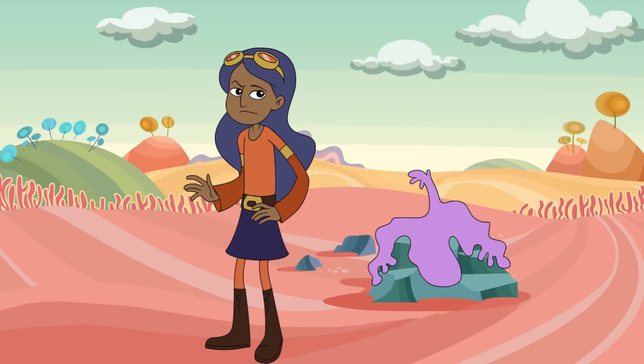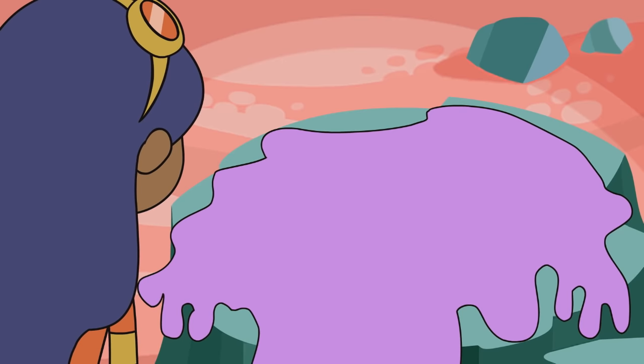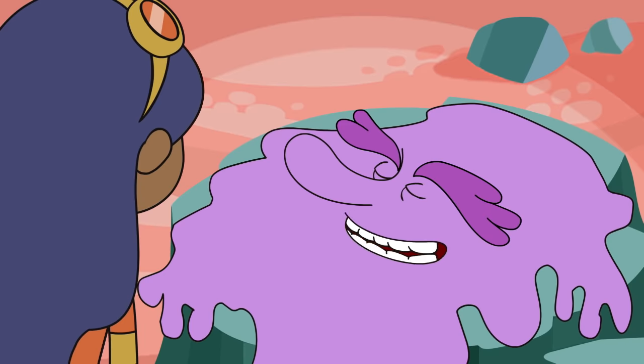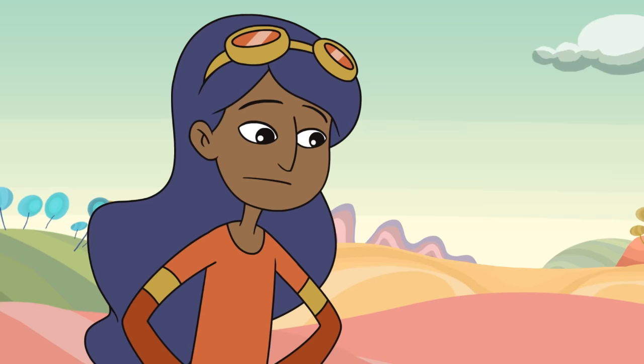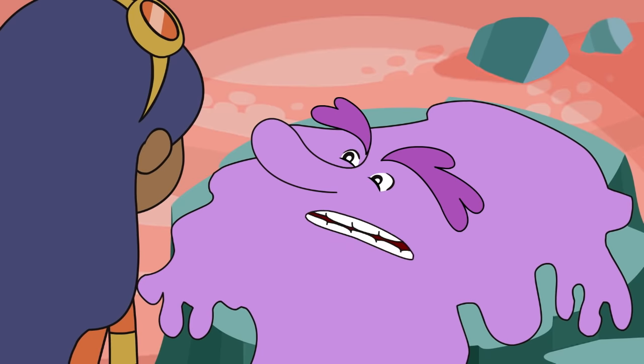I'm the gelatinous blob lying on this rock. Nurb, where are your bones? Being cleaned, of course. Once a year, we Nurbs send our bones out for some serious scrubbing, and today's my bone cleaning day. Well, technically yesterday was my bone cleaning day — the cleaning service temporarily misplaced my bones. At least they found my skull.